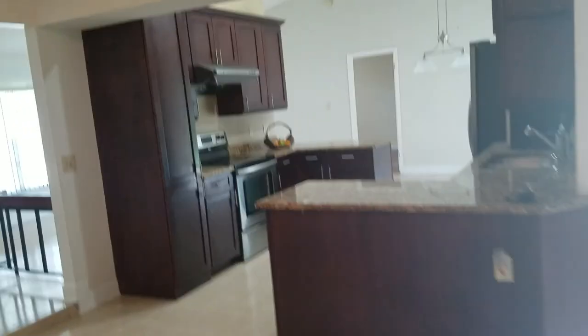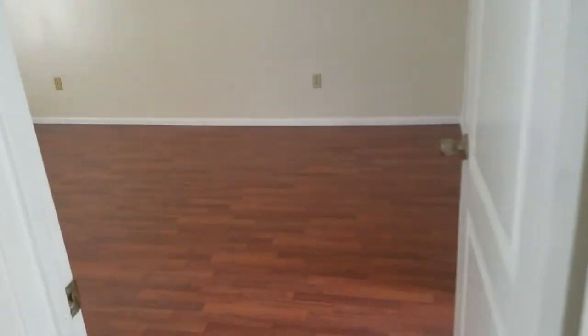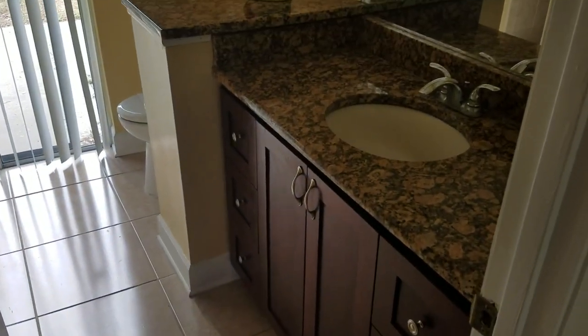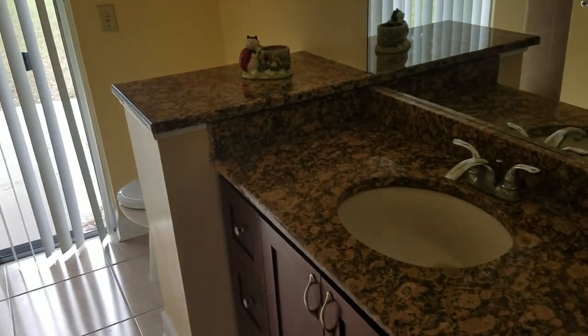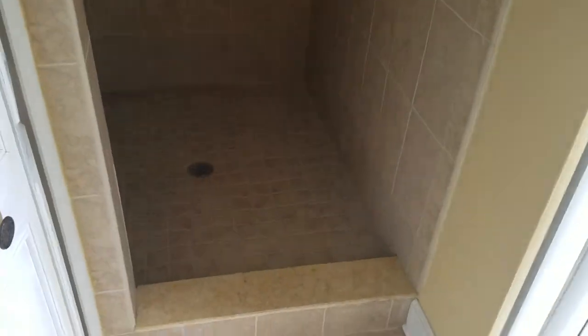Let's take a walk over to the master bedroom, which is right off the dining room. It has the same flooring as the other bedrooms, and the master bath features a nice standing shower.